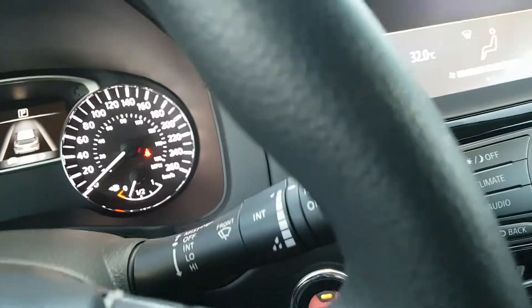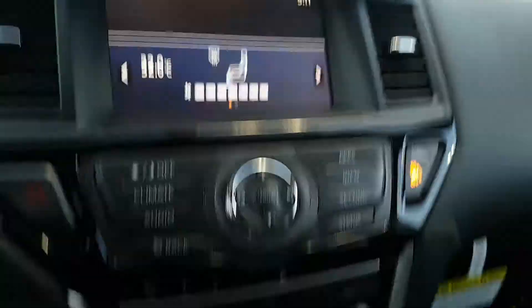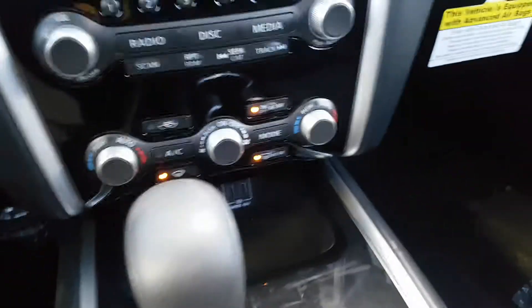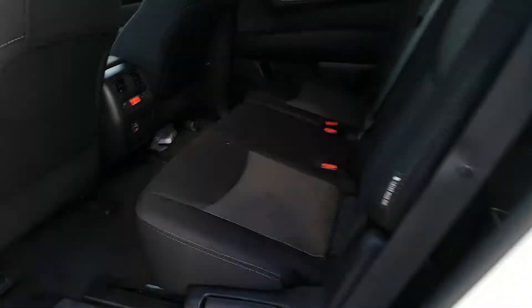In the driver display center you have all the information at your fingertips. It's got a telescopic steering wheel as well as tilt. Over here you've got your air conditioning, and you can run your apps through here as well — a nicely equipped vehicle.